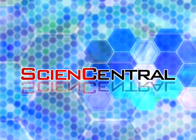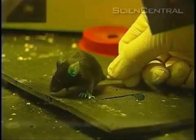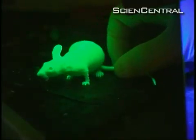Science Central. This mouse looks normal until you switch to UV light. Where there's no hair, it glows green. With a hairless mouse, it's all green.